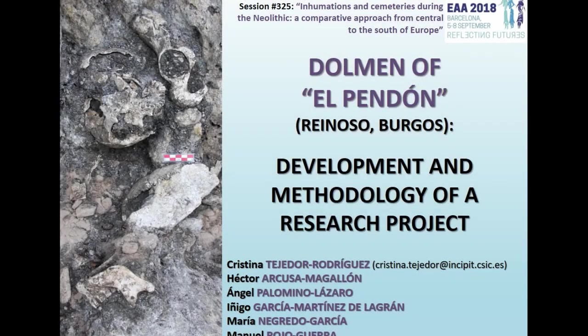Good morning. I'm Cristina Tejedor. First of all, I want to thank the organizers for coordinating this interesting session and for accepting our proposal. I'm going to present the research project that is being developed in the dolmen of El Pendón, which is giving very exceptional and unexpected results.